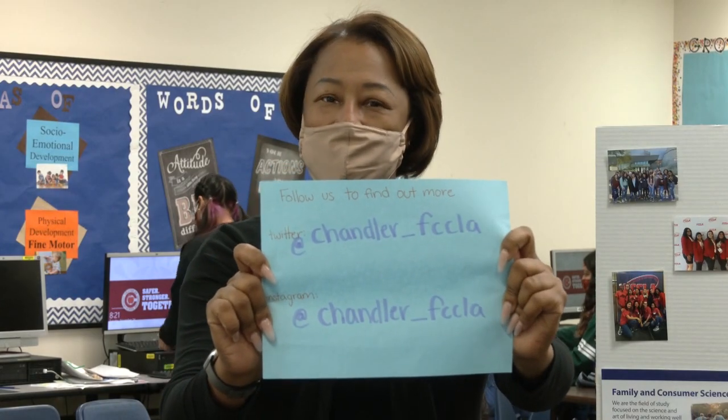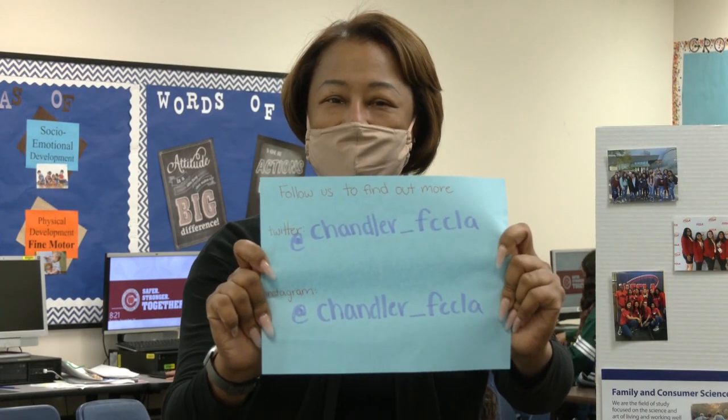Hey guys, don't forget to follow us — we're on Instagram and Twitter. Can't wait to see you next year! Early childhood is a class where you learn how to take care of babies, but would you like to learn how to take care of athletes instead? If so, sports medicine might be for you.